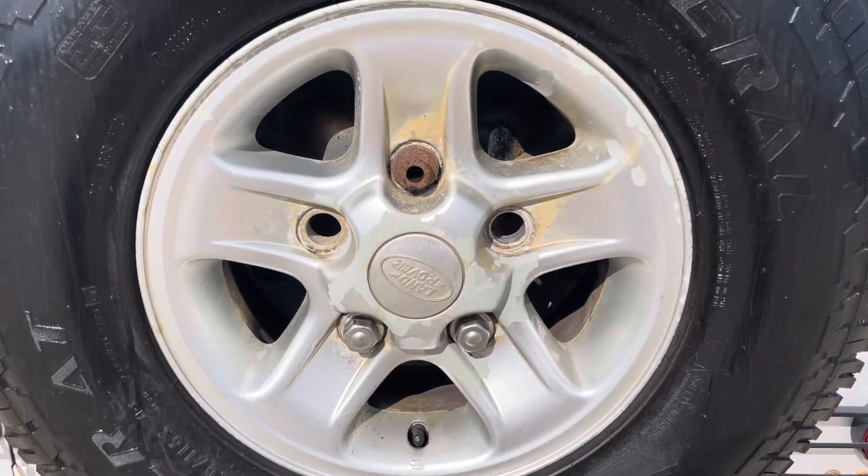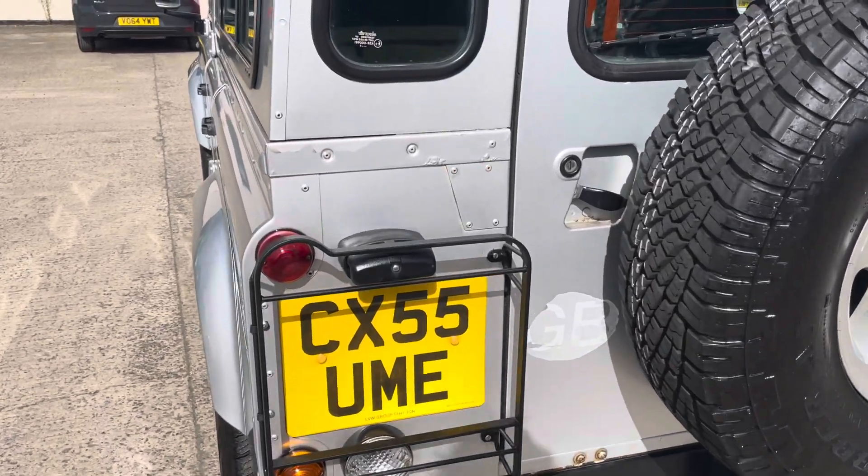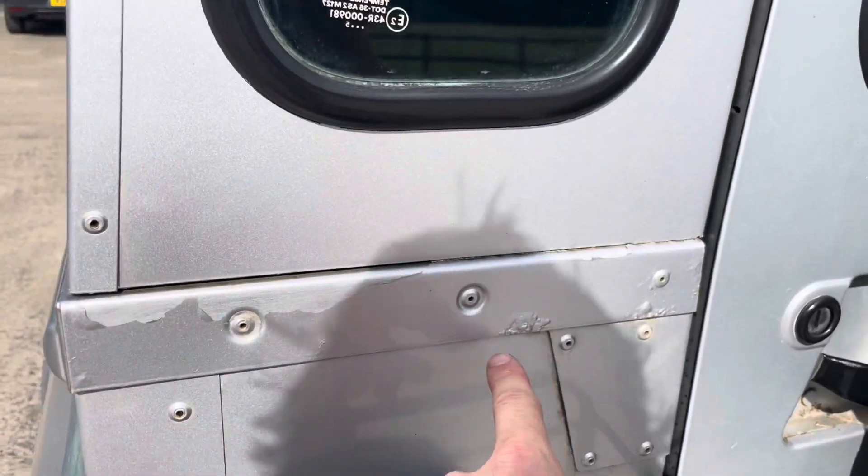A little bit of flaking on the alloy there, but it's just cosmetic. And again, a little bit of corrosion there — just a bit of lacquer peeling.